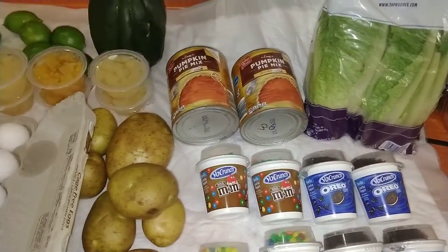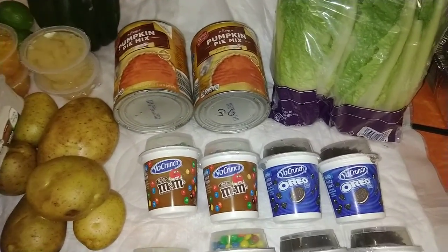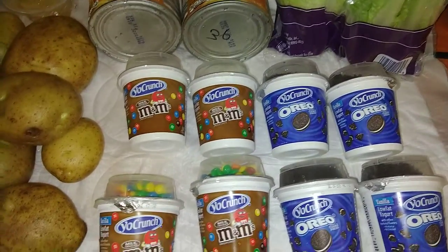Everything here that you see right now is definitely from tonight. I just got home and cleaned everything all up. This is all from one dumpster.